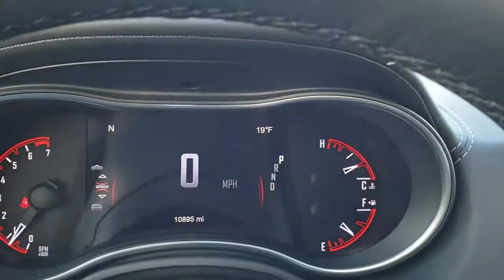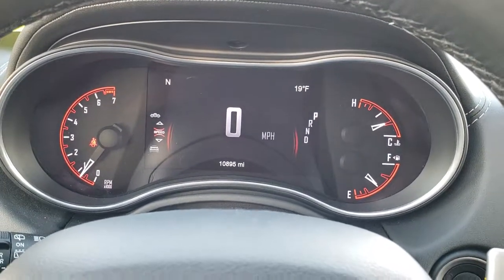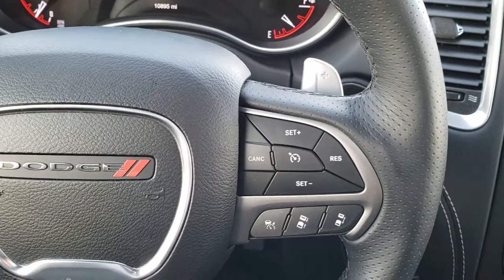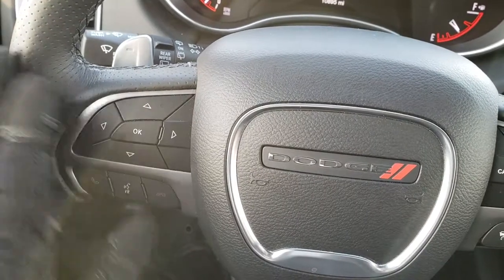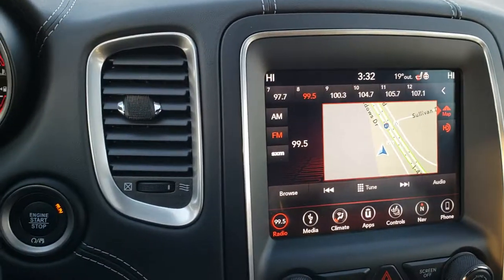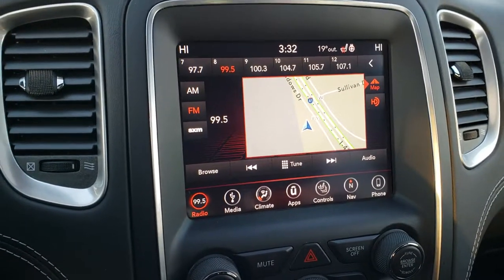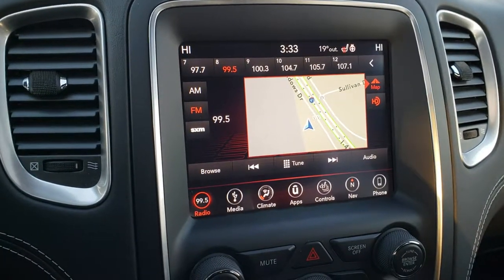As we hop inside the vehicle, you can see that this one has 10,895 miles. You get the 7-inch TFT display, the leather-wrapped heated steering wheel. You have cruise controls on the right as well as your adaptive cruise controls. You have your Bluetooth and information center controls on the left, radio controls on the back, and also paddle shifting for manual shifting. Push button start. It has the 8.4 4C radio with the factory navigation system. This is also where your backup camera shows up. And because it is the 4C, it has Android Auto and Apple CarPlay capabilities.